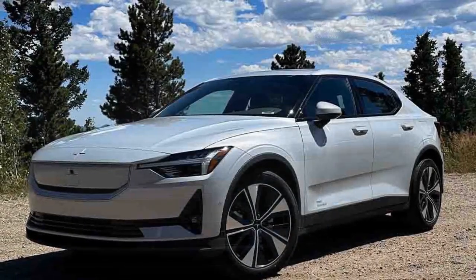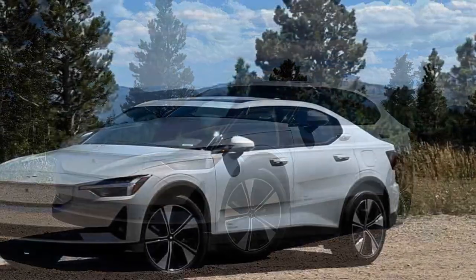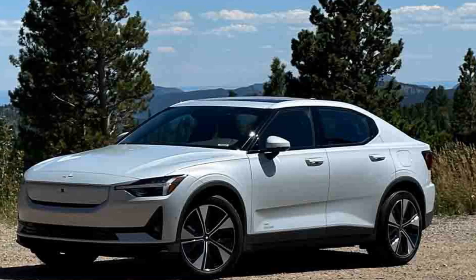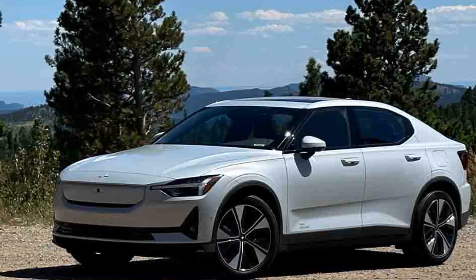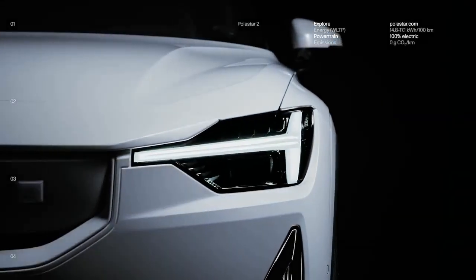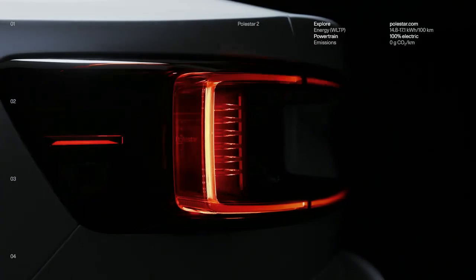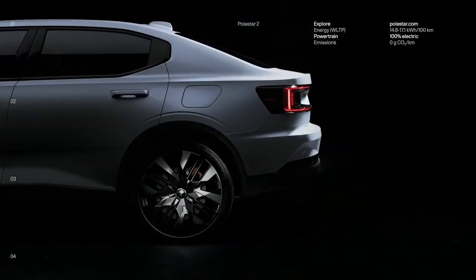The EPA rates the 2024 Polestar 2 with the longest range at 320 miles per charge, while our Plus model, equipped with larger 20-inch wheels, is rated at 307 miles. In our experience with the vehicle, the estimated range closely matched the distances we covered. Stay tuned for an upcoming comprehensive range test to determine its actual single-charge travel capabilities.